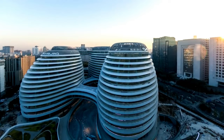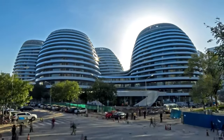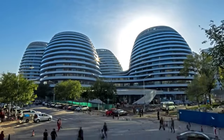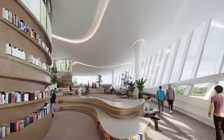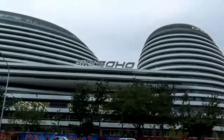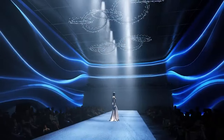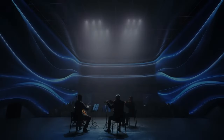Welcome to the Wonders of China — Galaxy Soho, an architectural gem located in the heart of Beijing. Designed by visionary architect Zaha Hadid, this ultramodern complex is a testament to innovation and futuristic design. From flowing outlines to towering domes, every aspect of Galaxy Soho exudes a sense of otherworldly elegance.